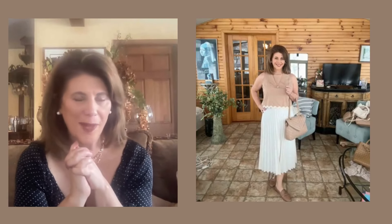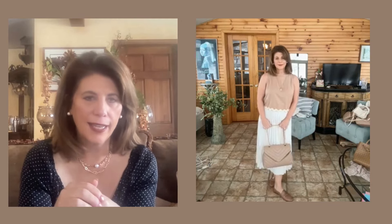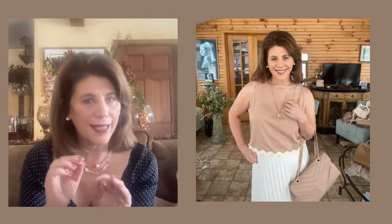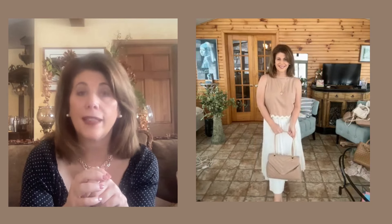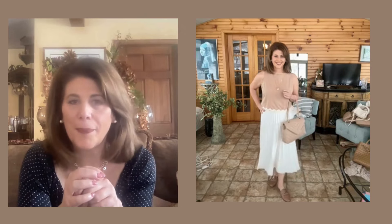This next look is a favorite of mine. It involves keeping the tank top on and switching out the bottoms for a mid-length pleated skirt in a soft cream color that matches the trim on the tank top. I paired it with a pair of camel colored loafers available on Amazon — very comfortable and not expensive, but really cute with this outfit. I paired it with a structured bag to give a look that's appropriate for anything from church, a baby shower, a wedding shower, or a graduation party. I'm definitely going to be wearing this look this spring.